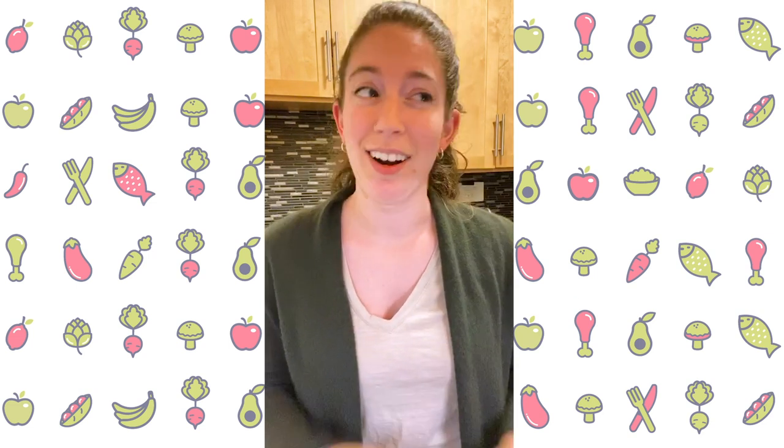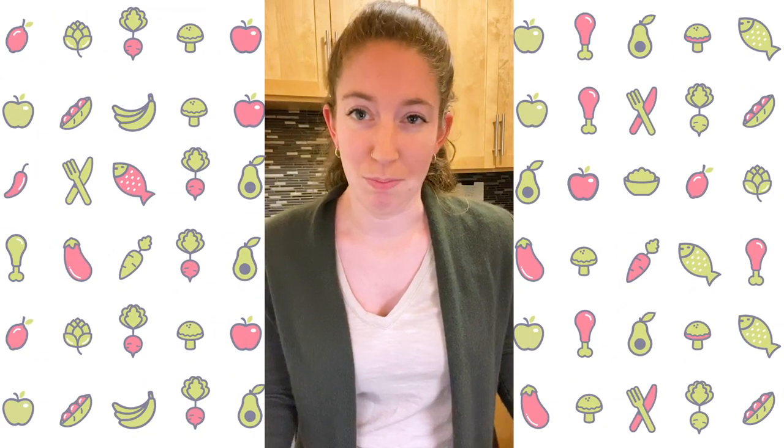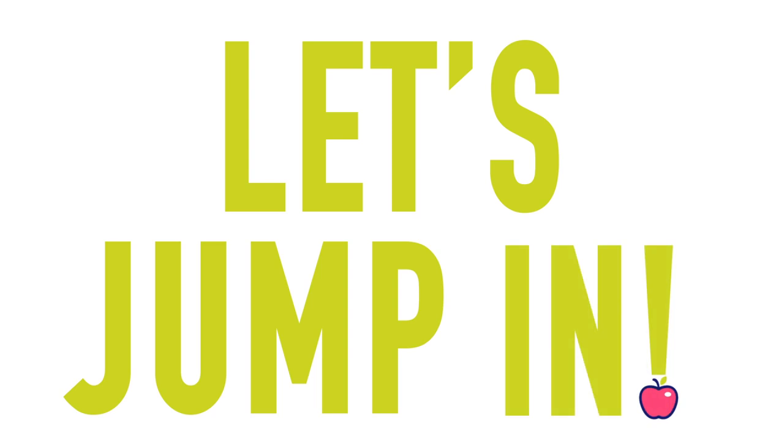Just know that I started at literally zero. None of this was on my radar. You don't have to do all of this at once. Not all these tips will work for you depending on your lifestyle and how you cook and what you do in your day-to-day. Let's jump in.